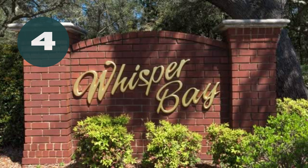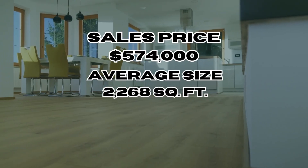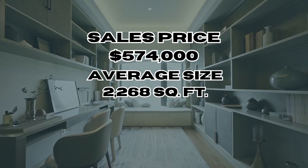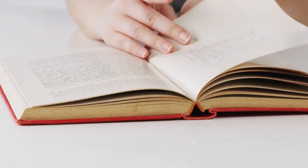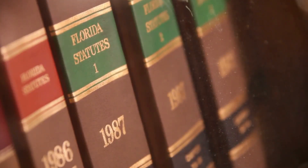The fourth community is Whisper Bay — and yes, it is a fairly quiet neighborhood. It's known for its more upscale homes and scenic landscapes with a quiet ambiance. There are both older and newer homes here, with some being waterfront. The average sales price is $574,000, with an average size of 2,268 square feet. A partial area is within an HOA, so if you're interested in a home there, find out if there's an HOA fee, what it covers, and make sure you can follow the covenants and restrictions.